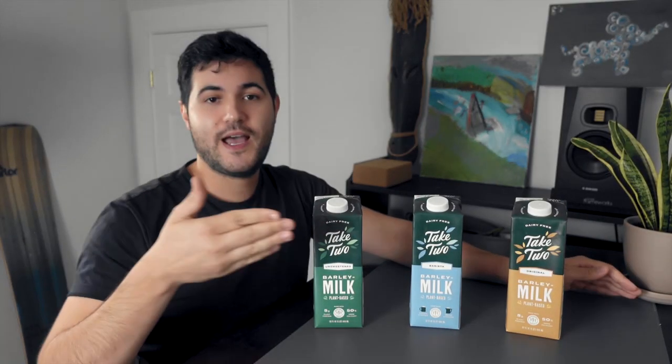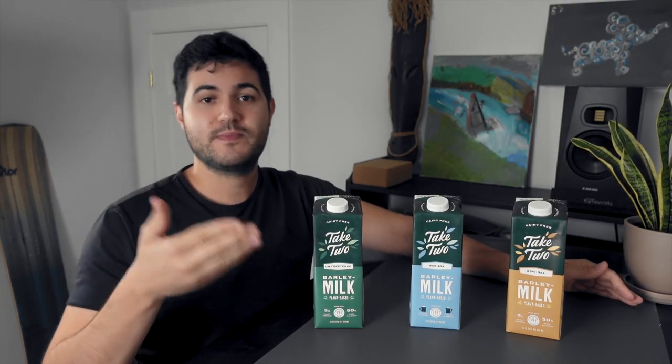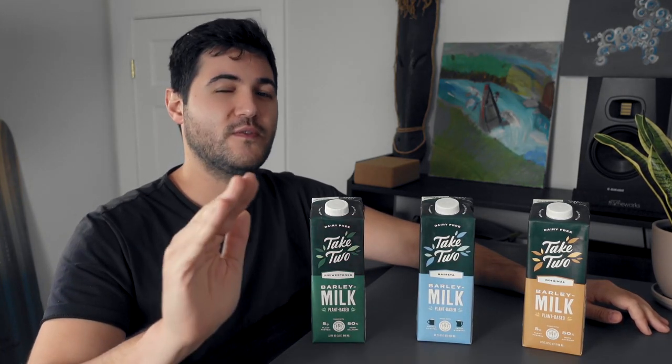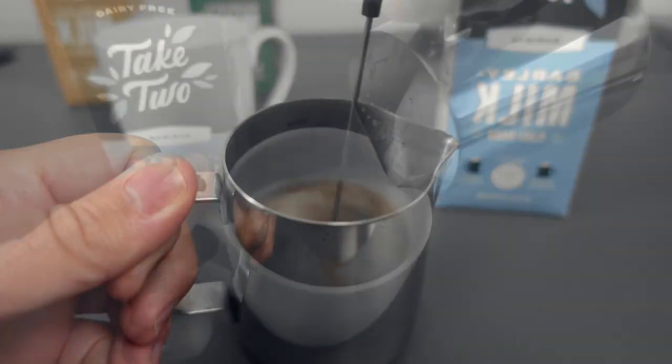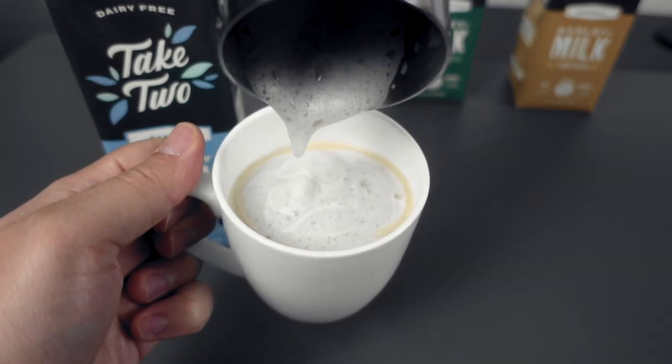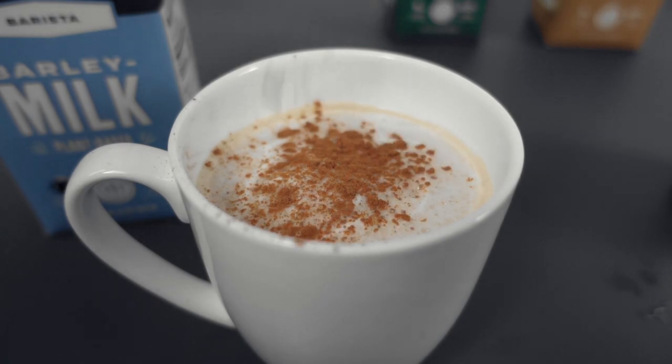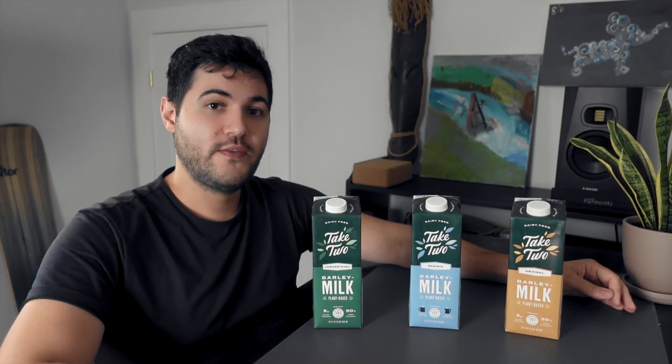First, you can't deny the taste and flavor of this plant-based milk. You'll love the way the milk froths and pours without separation into your favorite espresso, coffee in the morning, or making a latte. It's slightly sweet with no hint that it's barley-based at all. You can use this milk any way you would typically use regular dairy milk, and it comes in three separate flavors.